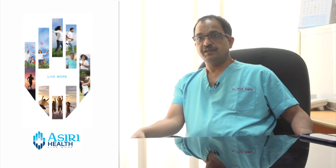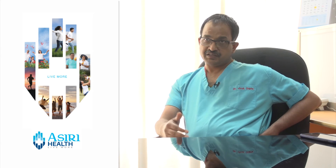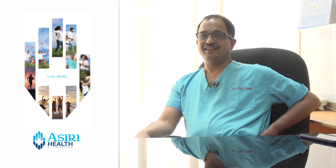It depends on the experience of the surgeon. Normally if there are three to four bypass grafts to be done, it generally takes about four hours.